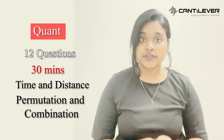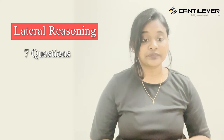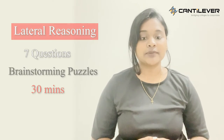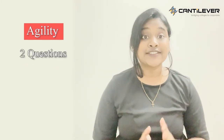The lateral reasoning section will have seven questions from brainstorming puzzles, which have to be solved in 30 minutes. This is followed by the agility section, where two questions will be given for 25 minutes.